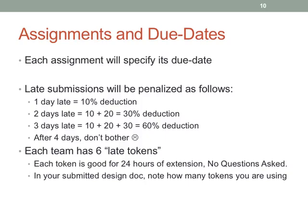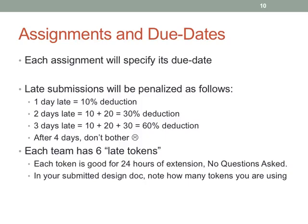You have six late tokens. Don't burn them all at the very beginning — be strategic. Each token gives you 24 hours of extension, no questions asked, and you just note it in your design doc. A lot of times what we see is teams using zero tokens early and then using four on the VM lab and the rest on the file system lab. When individuals on a team run into issues, we'll have to sort that out — just come talk to me and we can figure out any kind of extensions.